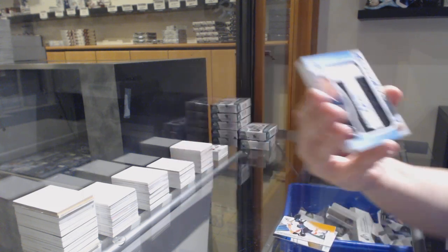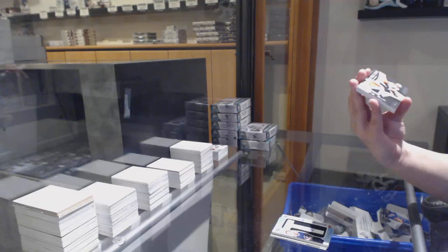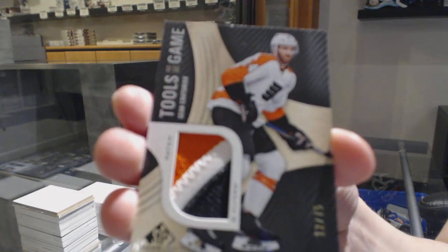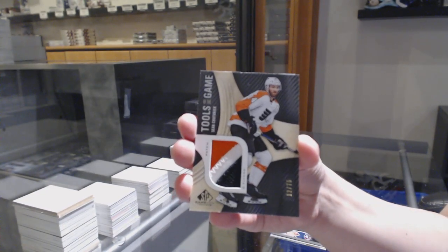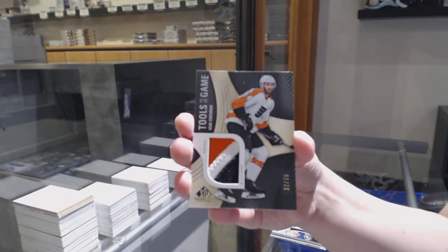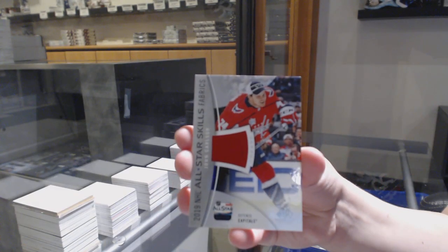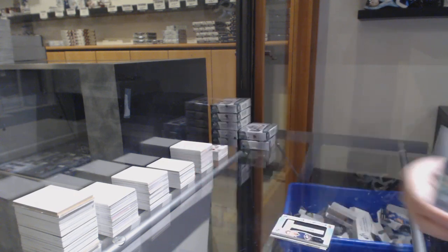Cam Atkinson number to 10. Tools of the Game patch number 275 for the Philadelphia Flyers, Sean Couturier — that was Last Spot Mojo, wasn't it? All-star jersey of John Carlson for the Washington Capitals. And Carson Kuhlman number to 599 for the Bruins.